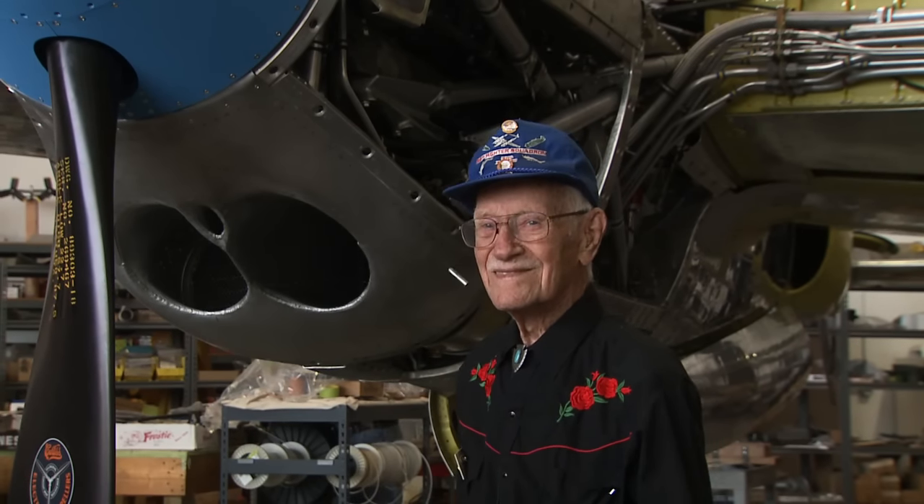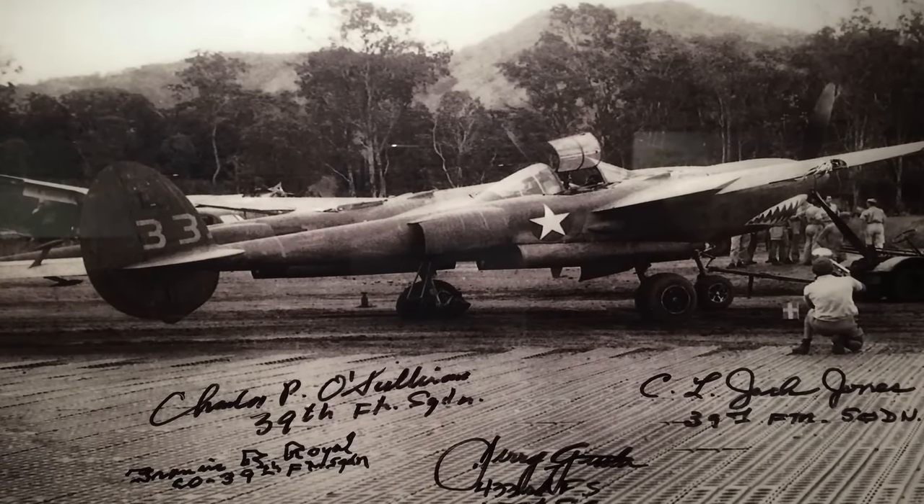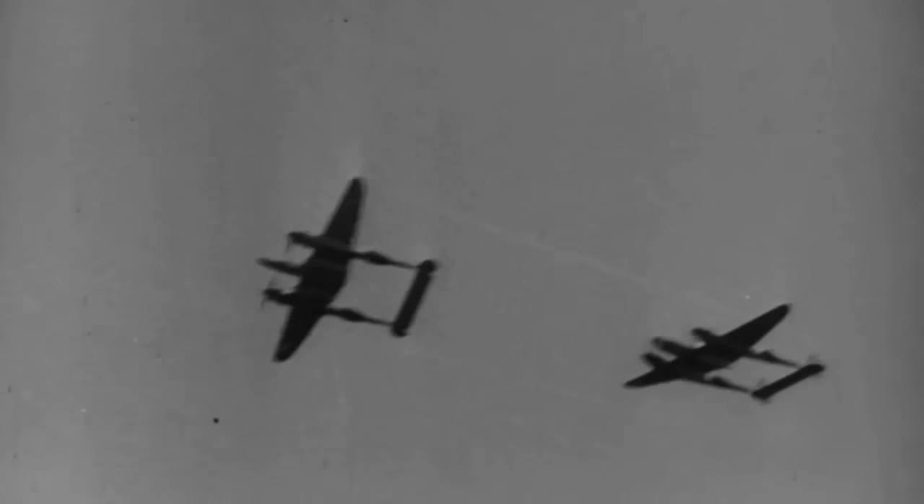Colorado flying vet Frank Royal knows why. 'That's one of the planes that I flew in combat in World War II.' When the fighter was new, Royal became instructor and squadron commander of the 39th Fighter Group, flying more than 200 combat missions.